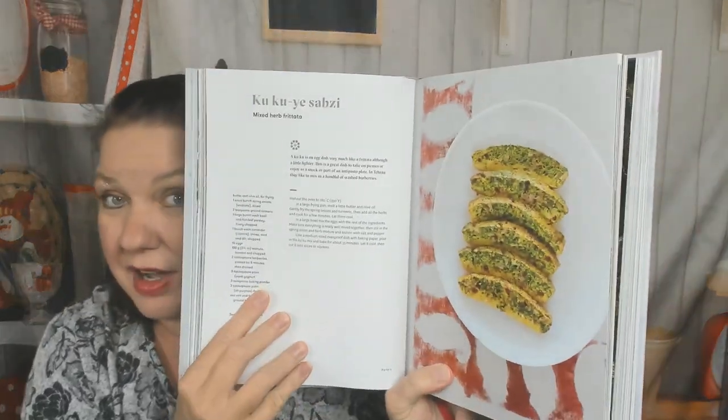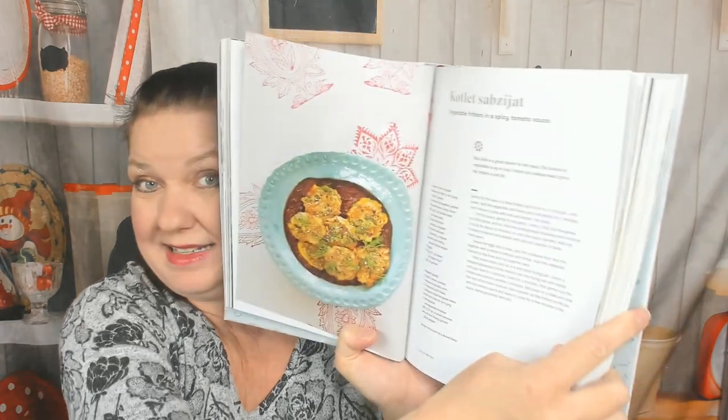This is a gorgeous mixed herb frittata — beautiful! It's also a very heavy cookbook. Skipping ahead: vegetable fritters in a spicy tomato sauce — that's probably the first thing I would make out of this book. Now we're in the Caspian Sea chapter. I'll skip by the sea photos.